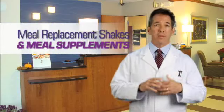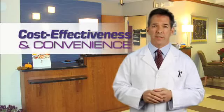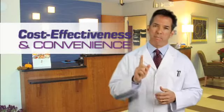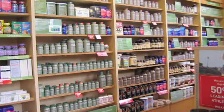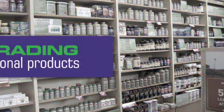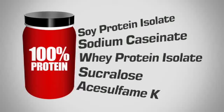One of the things that we've used a lot of are meal replacement shakes and meal supplements. Meal replacement shakes have become very popular due to their cost effectiveness and their convenience. But buyer beware — not all shakes are created equal. Many companies have produced meal replacement shakes that are masquerading as healthy nutritional products, yet they are loaded with ingredients that cause more harm than good.